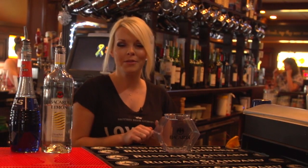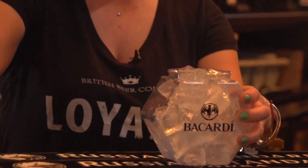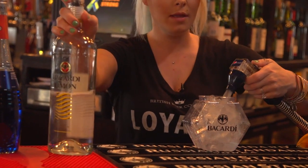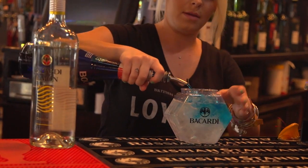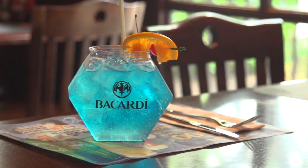Hi, my name is Christine, I'm a bartender at British Beer Company, and I've been making you a Blue Fish Bowl. We're adding a little bit of Bacardi Le Monde and then just a simple spray. Now a little bit of blue curaçao to give it that blue look. Then we garnish it with a little orange and cherry — and there you go.